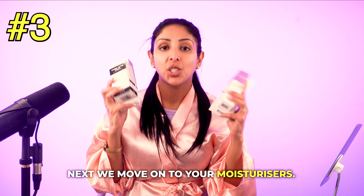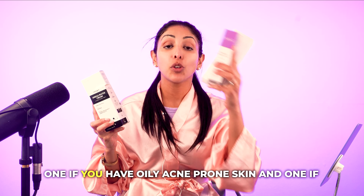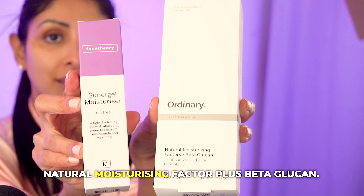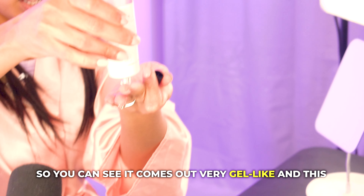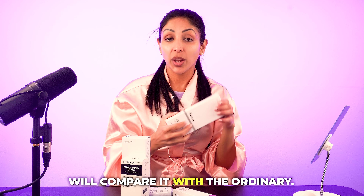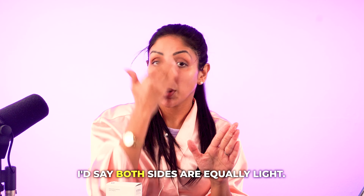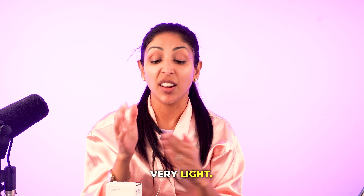Next, we move on to moisturizers. Moisturizers for acne-prone skin are often a headache — I've got two sets for you. For oily acne-prone skin: the Face Theory Super Gel or The Ordinary Natural Moisturizing Factor Plus Beta-Glucan. Both come out very gel-like and work really well for oily skin. The Ordinary has a slightly stronger chemical smell but no fragrance. Both sides feel equally light; the Ordinary side may be slightly more hydrating. I love them both for oily acne-prone skin.